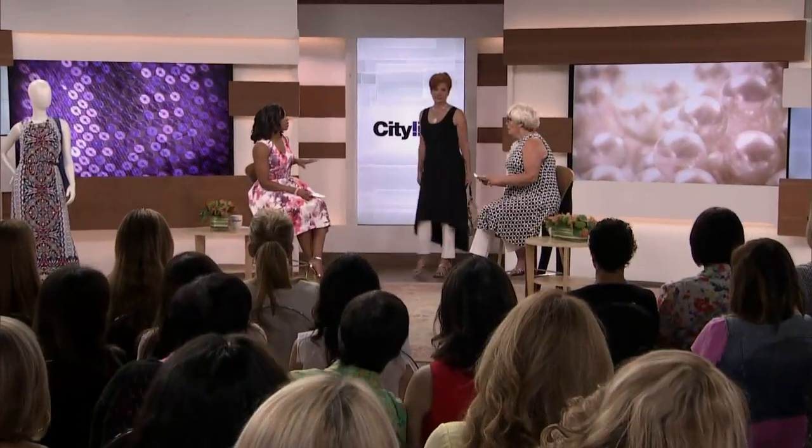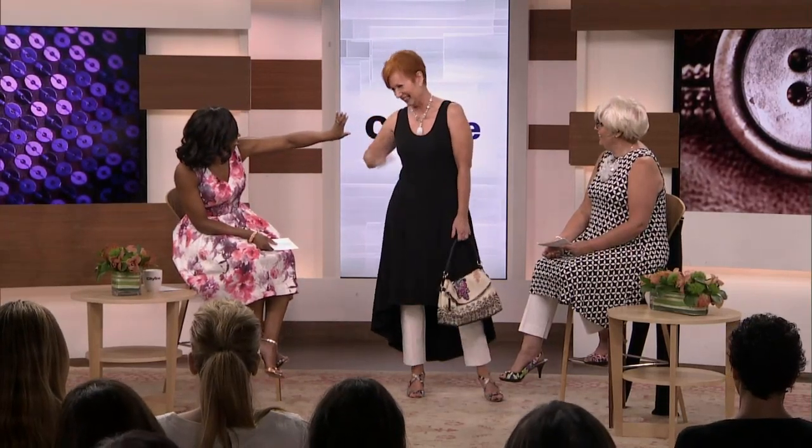We're going to start with our first model. These are the lessons we never get tired of learning because you're always looking for someone with a similar shape. You look great — and the hair looks amazing. She looks really good.